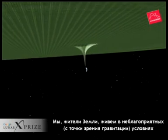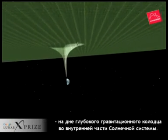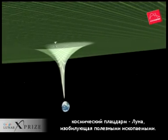Although we Earthlings are gravitationally disadvantaged at the bottom of the deepest planetary gravity well in the inner solar system, we live right next to a more practical source of space materials: the moon.